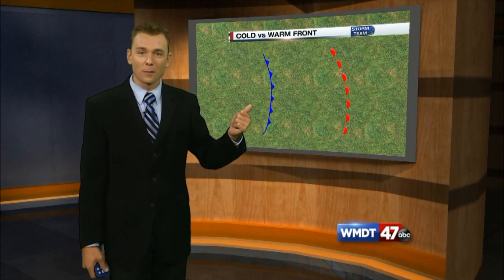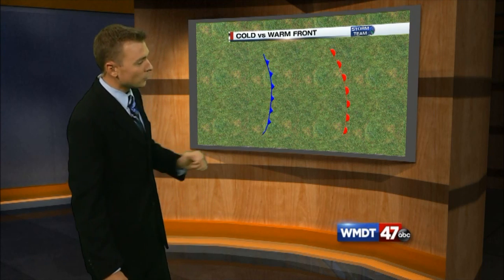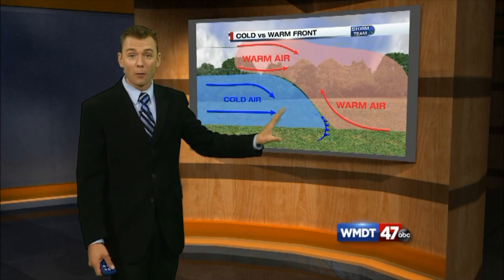So we're talking about fronts of air — cold fronts and warm fronts. You can see the cold front is blue with the triangles and the warm front is red with the half circles. With a cold front, we've got cold air moving in like a plow, lifting up that warm air ahead of the system.